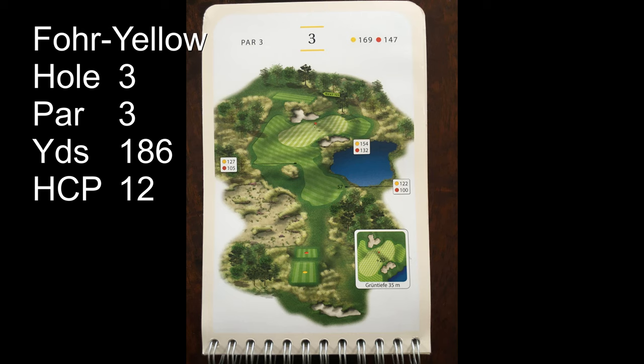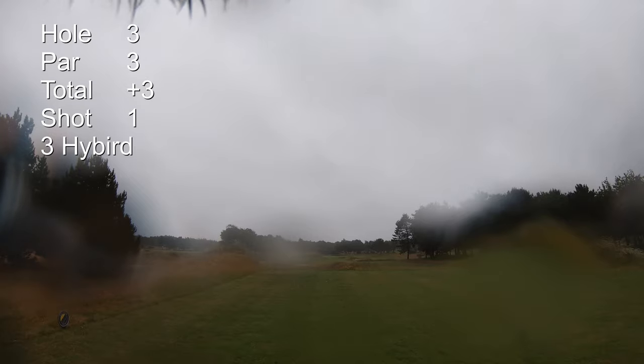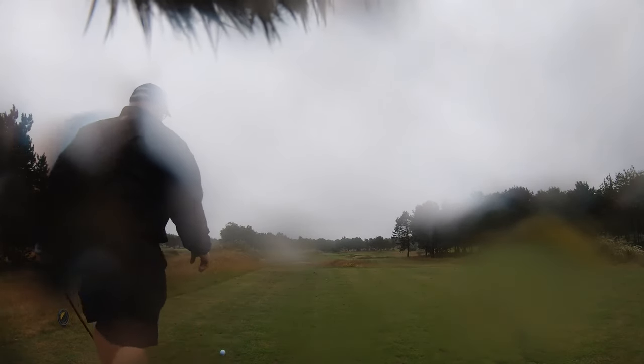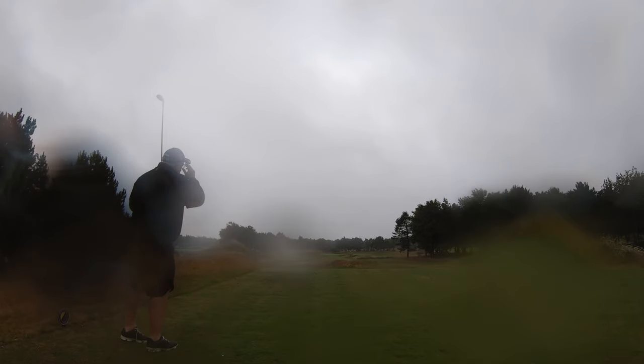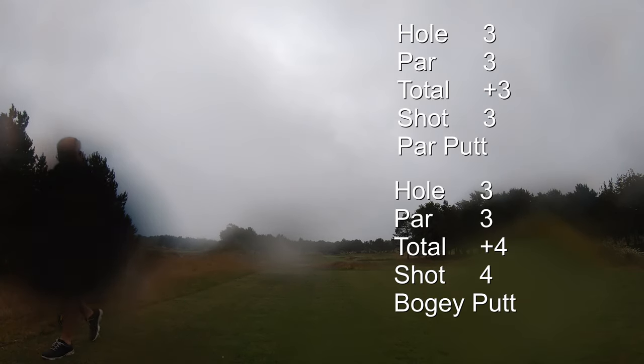The third hole is a par 3, 186 yards, number 12 handicap — sand, water, everything. I'm hitting the 3 hybrid, my new go-to club here, so it should stay out of the wind. And there's plenty of wind — in fact, it KOs the GoPro. The GoPro is now out for the front 9. I'm really worried it's broken forever, but thankfully that's not the case. I hit the 3 hybrid a little bit short, take a lob wedge up there, miss my par putt but make my bogey putt — I'll take it.